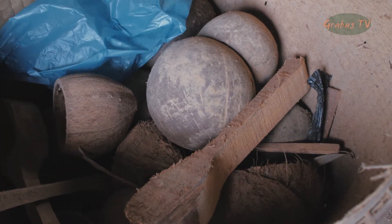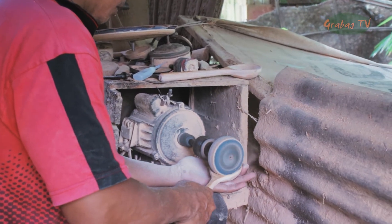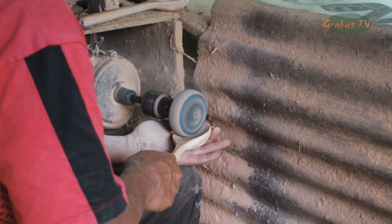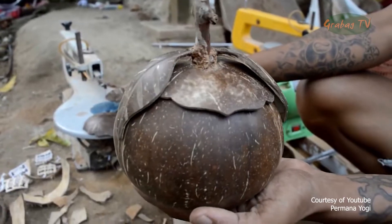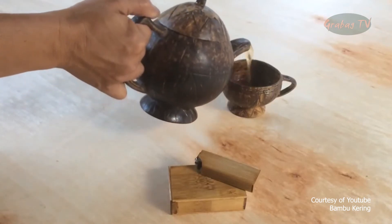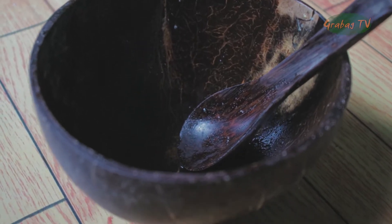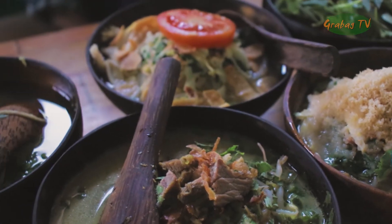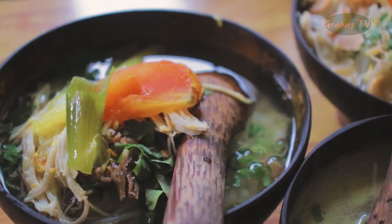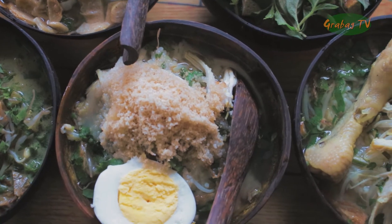Akan tetapi, di tangan orang-orang kreatif, batok menjadi salah satu ide bisnis yang menguntungkan dengan cara mengubah limbah tempurung kelapa menjadi barang yang berguna. Seperti celengan, teko, cangkir, pas bunga, bok tisu, mangkok, dan sendok. Batok kelapa yang digunakan untuk peralatan makan, selain unik dan estetik, ternyata juga bisa menambah cita rasa dan lebih cepat meredam panas.